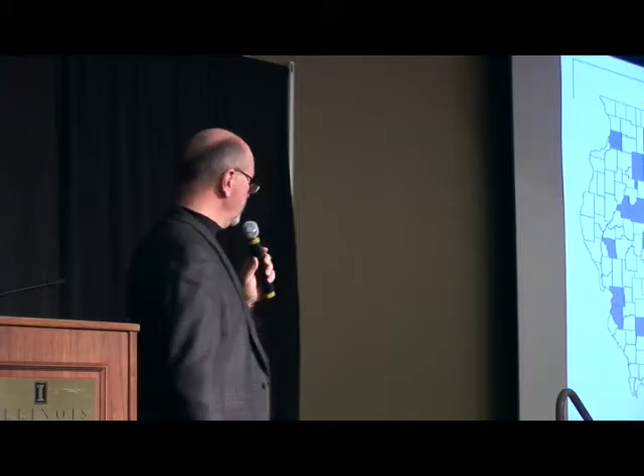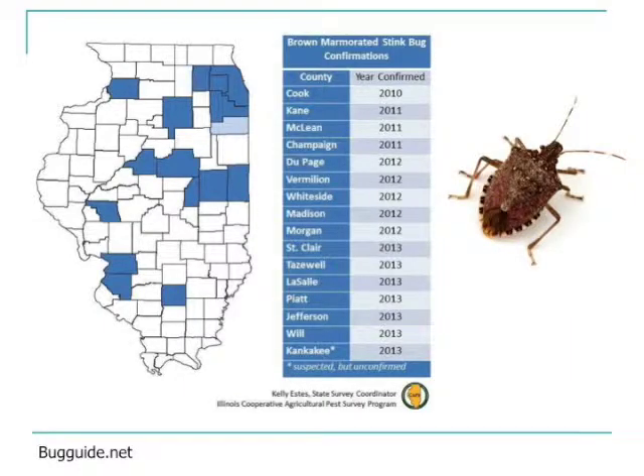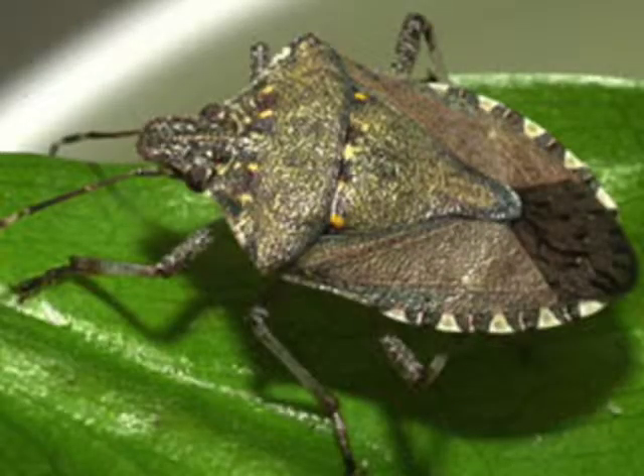Let me switch gears for just a second, then I'll come back to some of those results. One of the insects we were looking for in our statewide surveys was the brown marmorated stink bug. You are all very familiar with brown and green stink bugs — you've seen them in corn and soybeans for years. This one is new and it's becoming more problematic as we move forward.